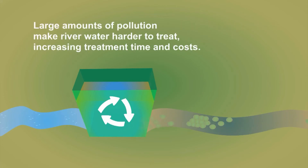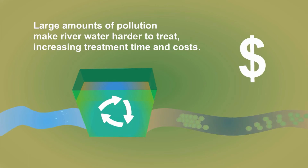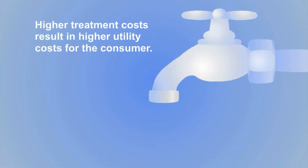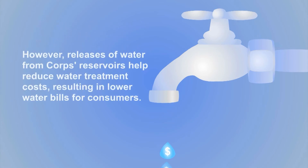Large amounts of pollution make river water harder to treat, increasing treatment time and costs. Higher treatment costs result in higher utility costs for the consumer. However, releases of water from core reservoirs help reduce water treatment costs, resulting in lower water bills for consumers.